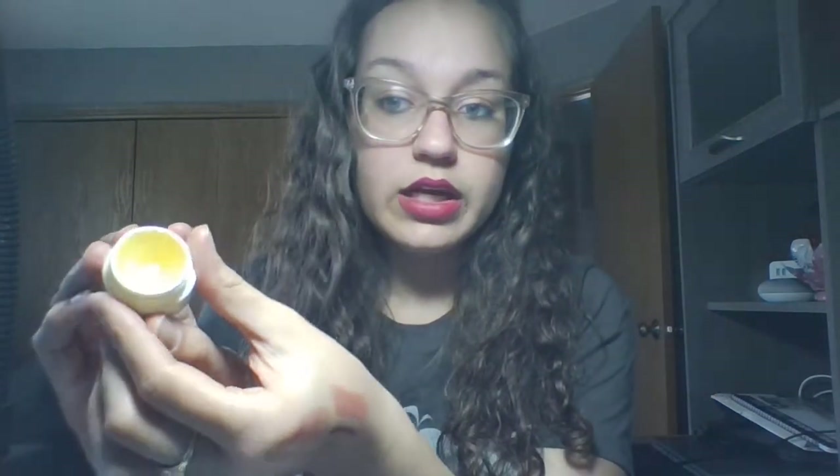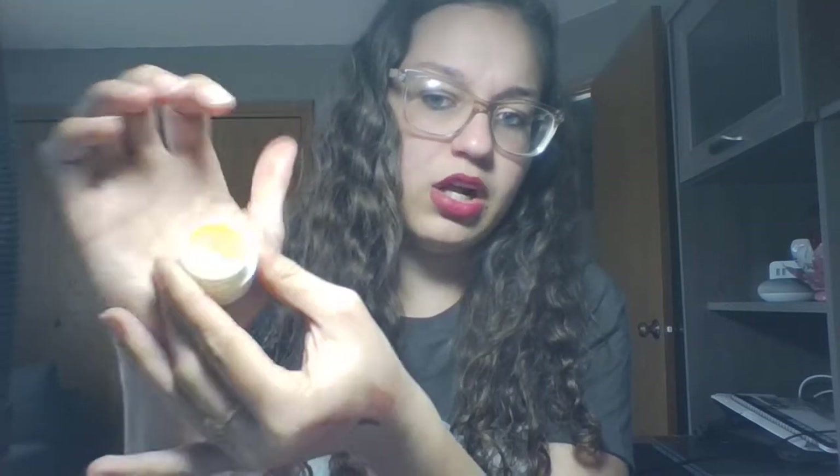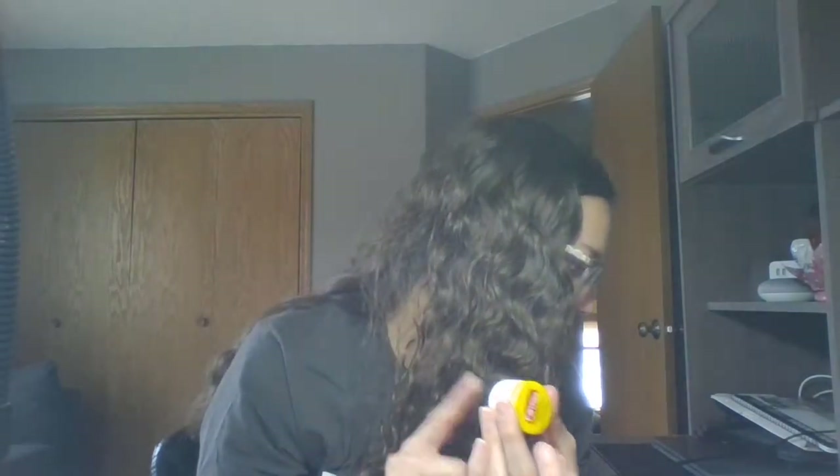My next one is the Carmex medicated lip balm in the tub. As you can see, quite a bit has been taken out — there's a big dip in the middle. I think I put this in the project last month and it's going pretty well. This is 7 grams or 0.25 ounces. I bought it for $1 at Menards at the checkout — it's a little more expensive elsewhere, usually $1 to $2. It's a great product.